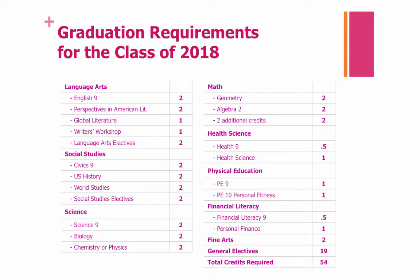First, these are your graduation requirements. In Language Arts, you will need two credits of English 9, two credits of Perspectives in American Literature, one credit of Global Literature, one credit of Writer's Workshop, and two Language Arts electives. In Social Studies, you will need two credits of Civics 9, two credits of U.S. History, two credits of World Studies, and two Social Studies electives.